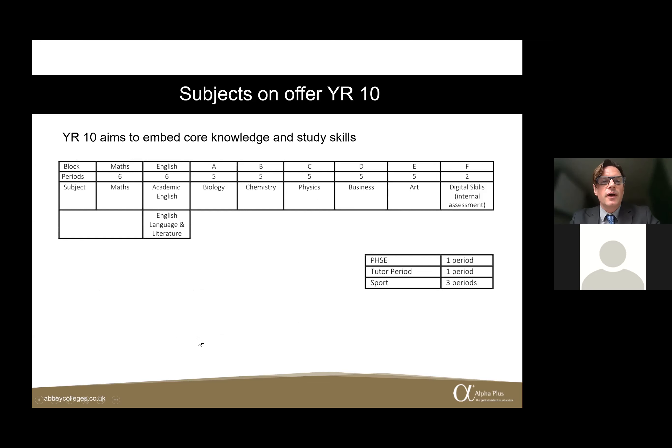Year 10 is a year where we focus on embedding core knowledge and study skills. Students in Year 10 don't get a choice of programme — we want to give them a broad introduction to GCSE so that when they move up into Year 11, they can start to hone their choices. Compulsory maths and English are taught, and we also teach the sciences — biology, chemistry, and physics — as well as business and art.